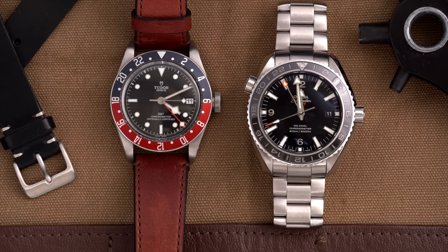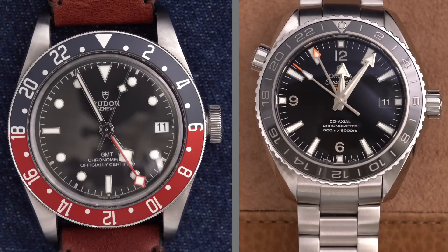These two watches, when factoring in the secondary market, are at least in the same ballpark in terms of price, and are probably considered by the same buyer. But at their core, they're certainly different. How do they compare and which one is for who? In this video, they go head to head.